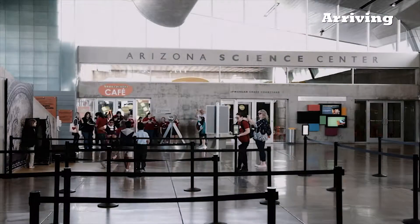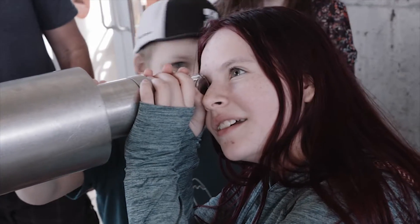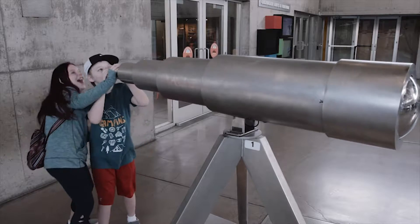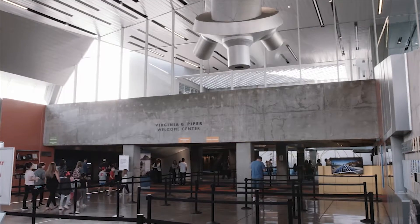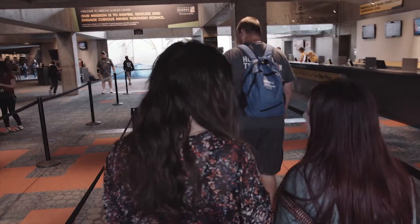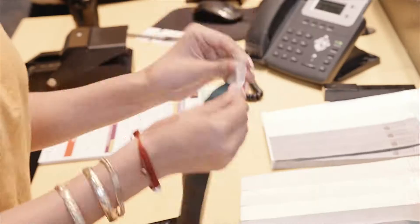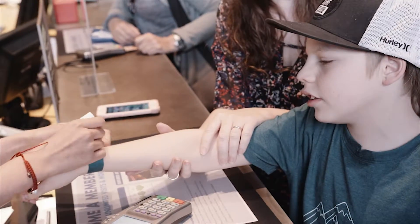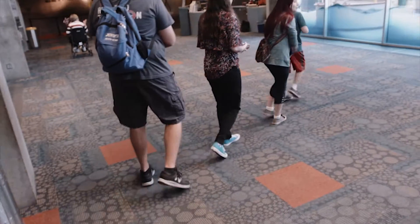To get to the ticket counter, they pass Bean Sprouts Cafe, the gift shop, and a huge telescope. The fun has already started. Their family pre-ordered tickets online. They wait their turn and show their tickets to the friendly staff member. Everyone gets a wristband, then they're ready to explore.